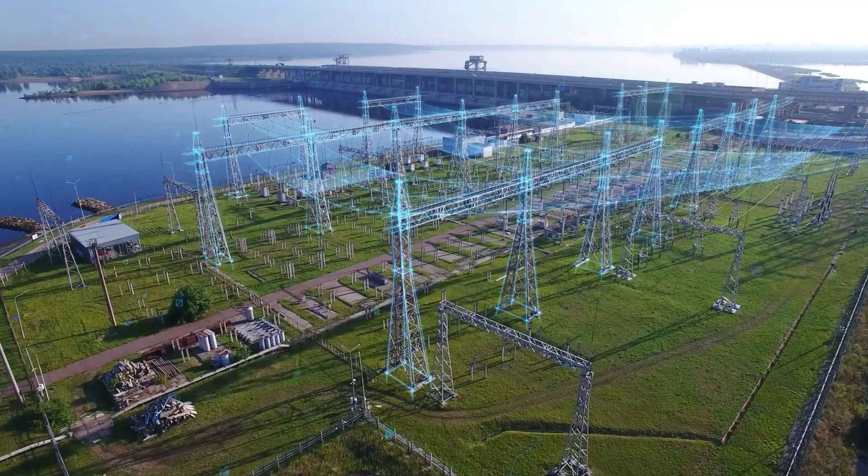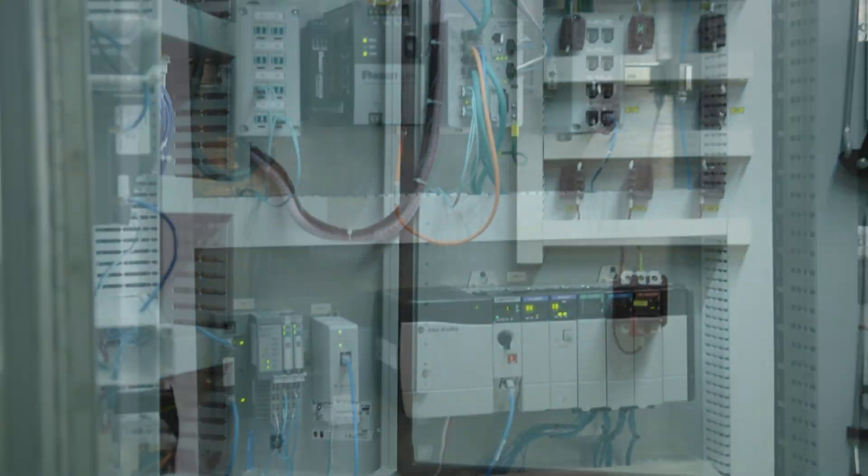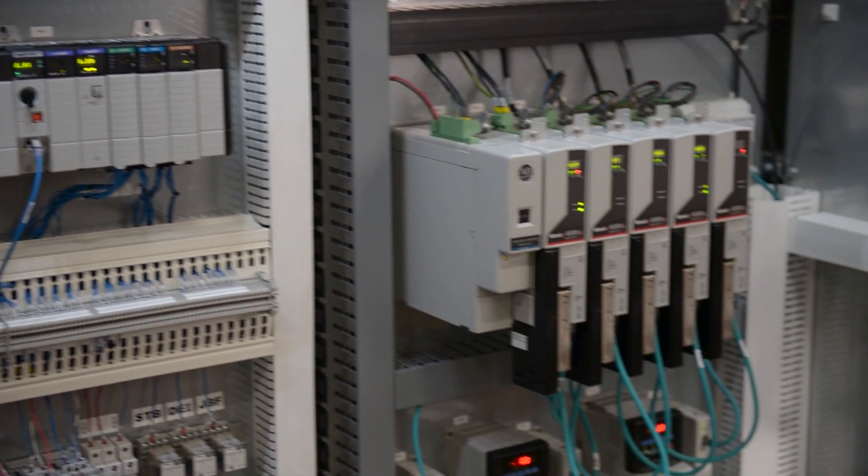I'm Thor Dietrich, Business Development Manager at Panduit. As energy flows from the utility grid into the service entrance and beyond, Panduit provides a variety of industrial, electrical, and data infrastructure products for every panel, cabinet, and charger.